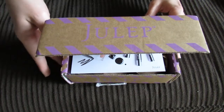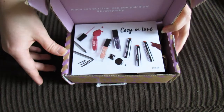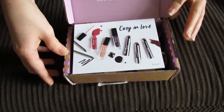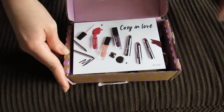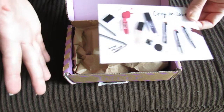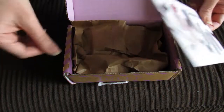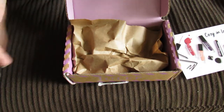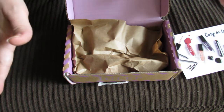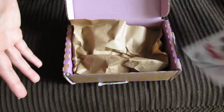Hey guys, I have the February Julep box here and again I chose the option where you get to choose every single item that comes in your box. I will link to Julep down below if you guys want to check it out. They do have a subscription that comes once a month, and then they also just have a shop where you can purchase other products. You can choose from skincare products, makeup products, nail polish — their main thing is nail polish, but they just have tons of stuff.